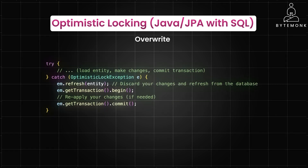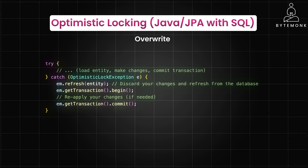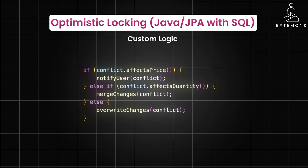You can also simply discard the conflicting changes and save your own, though this is generally discouraged as it can lead to data loss — use this with extreme caution, perhaps only in very specific scenarios where the overwritten data is less important. You may also implement your own conflict resolution algorithm based on the specific business rules and requirements of your application. This is useful when the above strategies don't fit your needs, or you have complex conflict scenarios.